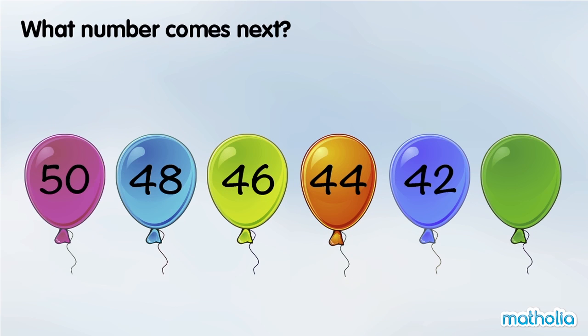What number comes next? 50 minus 2 is 48. 48 minus 2 is 46. 46 minus 2 is 44. In each step, the numbers are going down by 2.